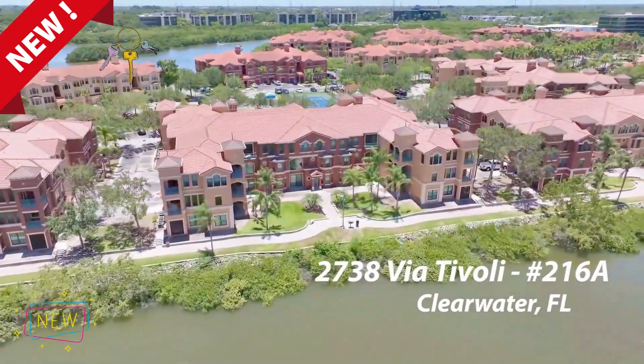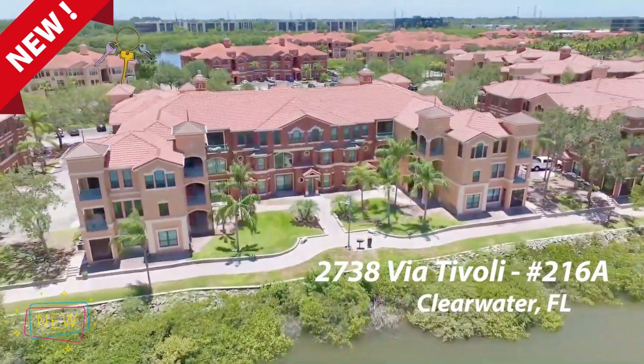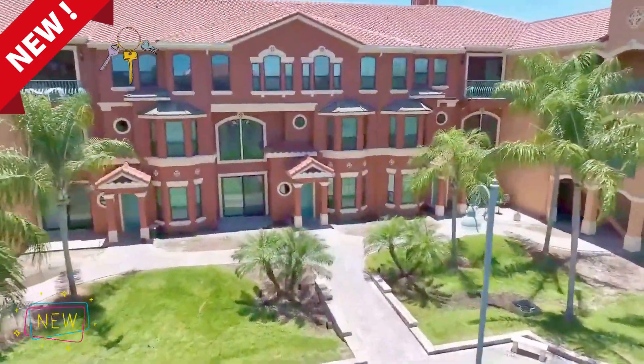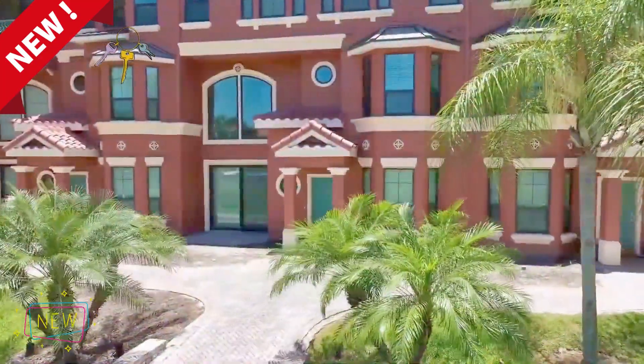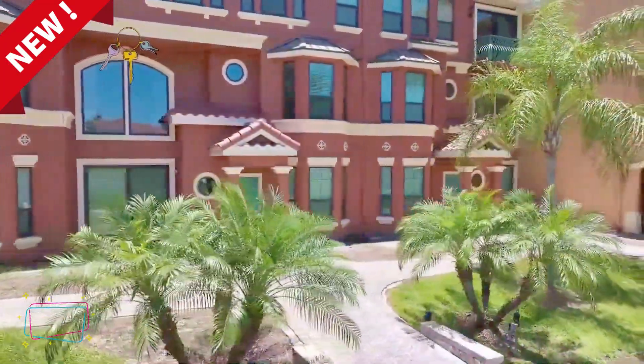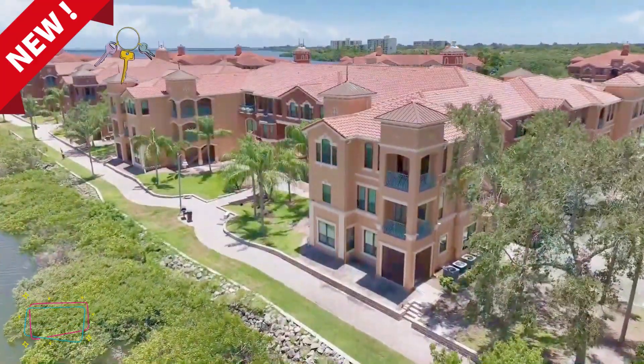Welcome to your waterfront home at the gorgeous Grand Bellagio. This waterfront views condo, with a two-car garage and two cars in front of the garage parking — total four cars dedicated parking — offers you the chance to live the Florida dream and enjoy the glorious sunsets and sunrises, whether on your boat or on the stunning canal.